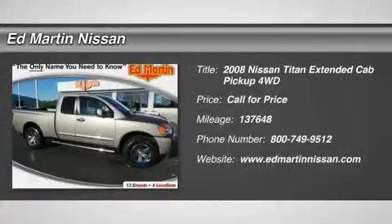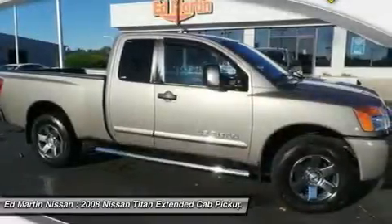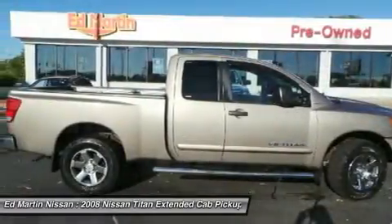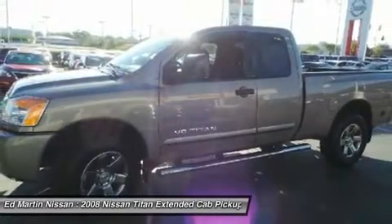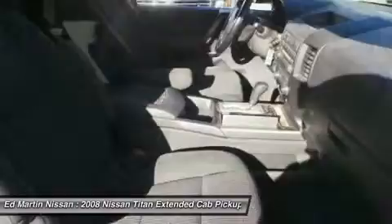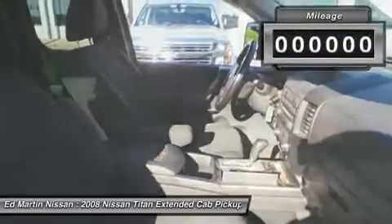The 2008 Titan. The Titan houses the Endurance V8 engine, the largest standard truck engine in its class. But the benefits don't stop there. The massive interior cab boasts a fold-up rear bench seat and a flat loading floor. When it comes to power and comfort, the Titan can't be beat.